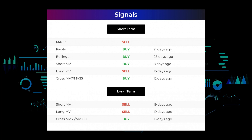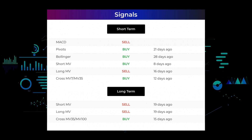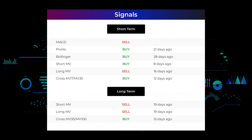The relation between the short and the long moving averages in the three-month chart gave a buy signal 12 days ago. Looking at the 12-month chart: the short moving average gave a sell signal 19 days ago; the long-term moving average gave a sell signal 19 days ago; the relation between the short and the long moving averages gave a buy signal 15 days ago. Remember to go to our page at stockinvest.us if you want to find more signals.